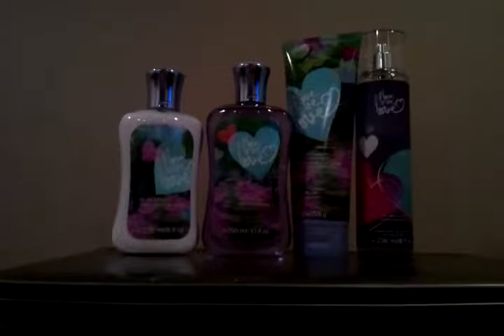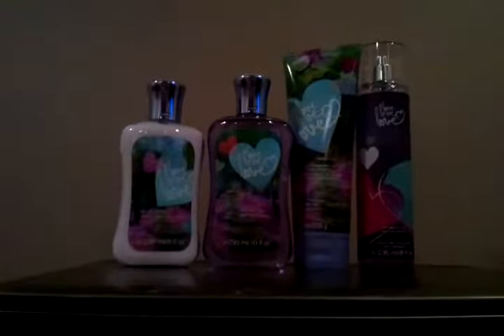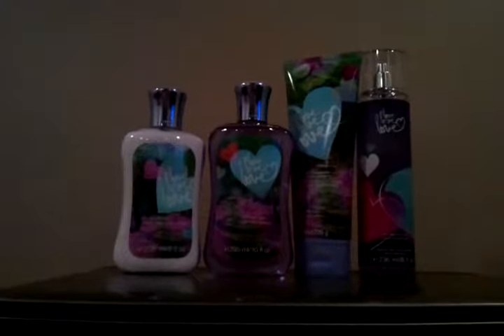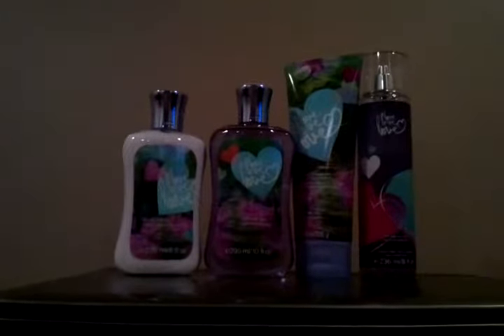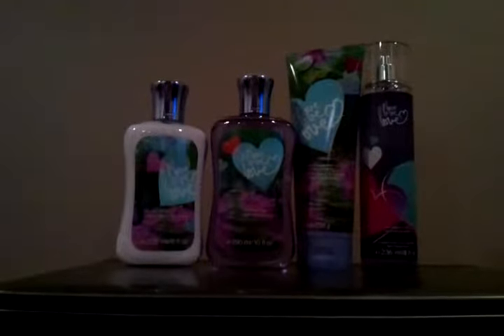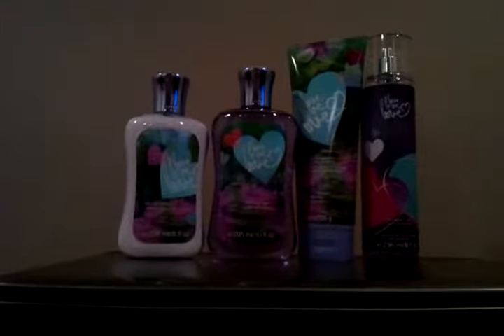Retailing for $12.50 is the Love Love Love triple moisture body cream at 8 fluid ounces or 226 grams. And retailing for $14 — but currently on promotion at $8 — is the Love Love Love fine fragrance mist, 236 milliliters or 8 fluid ounces. Currently all fine fragrance mist bottles in store are retailing at $8 each.